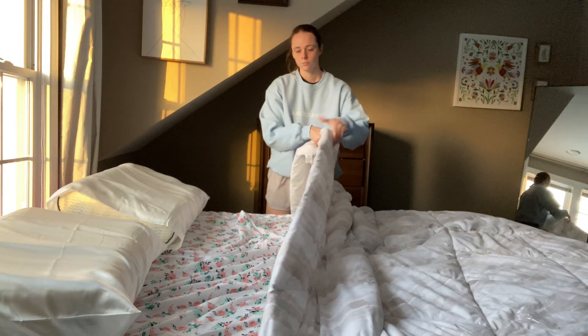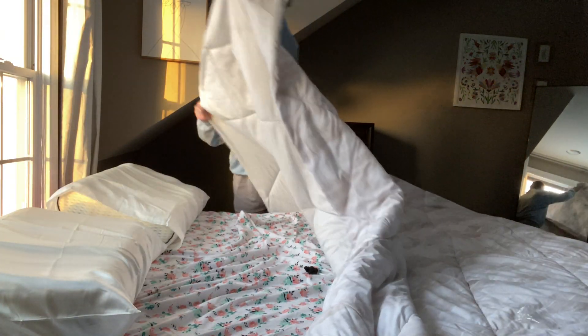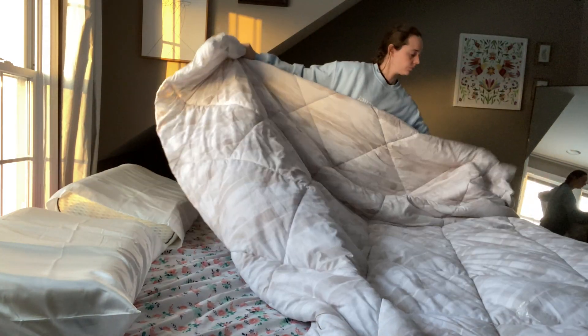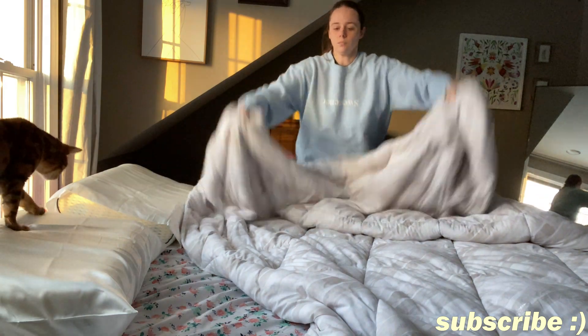The next thing I do every single morning is make my bed, and I honestly need to make my bed not so much for myself but more so for my cat, who is right there, because she loves sleeping underneath the covers during the day.